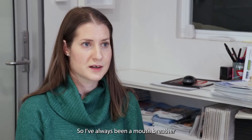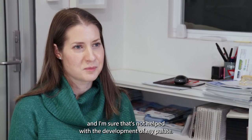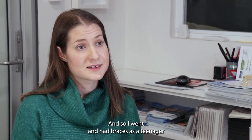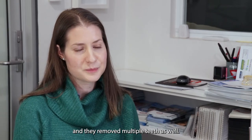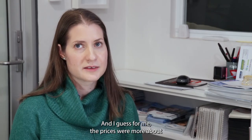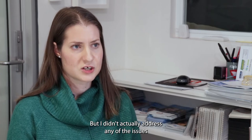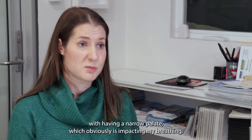So I've always been a mouth breather and I'm sure that's not helped with the development of my palate. I went and had braces as a teenager and they removed multiple teeth as well. For me, the braces were more about making my teeth straighter, but they didn't actually address any of the issues with having a narrow palate, which was obviously impacting my breathing.